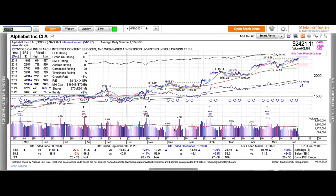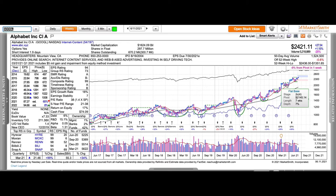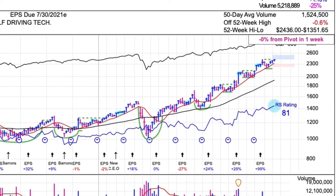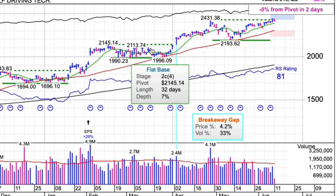On to a more familiar name — Alphabet, which we all know as Google. It cleared a consolidation with a flat base, which means a decline of less than 15%. Using MarketSmith, this decline was only 7%. We've had some choppiness in the broader market, but Google is a huge company with daily trading volume of 1.5 million shares — a big member of the S&P 500 and the Nasdaq composite.